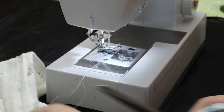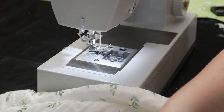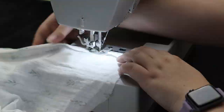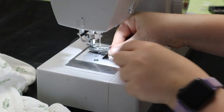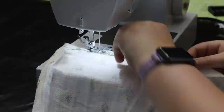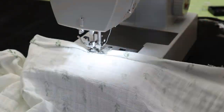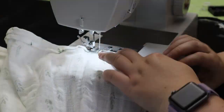Once I was done with the blackout curtains, I started working on the sheer curtains that go on top. I chose a nursery fabric that was pretty much like gauze, so it was kind of difficult to work with. I did have to do double rolled seams on this one because the fabric was so touchy, but overall it worked the same and came out really nice.